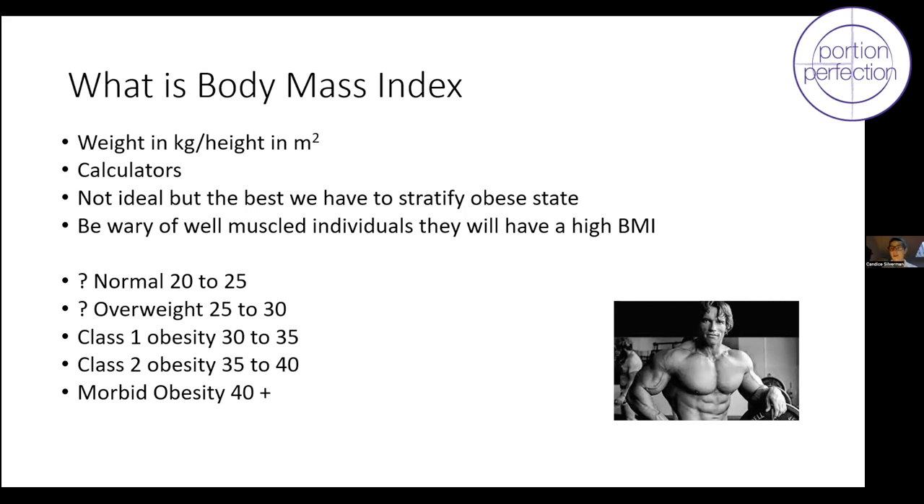Morbid obesity is defined as BMI over 40 kg/m². Interestingly, when I went to university the ideal BMI was 20–25, but at some point it changed to 18.5–25, and I can't even find who changed it or why. When the whole population was moving heavier, for some reason we moved the goalposts even lower. It's a problematic number we shouldn't really be chasing, but it is helpful to stratify.